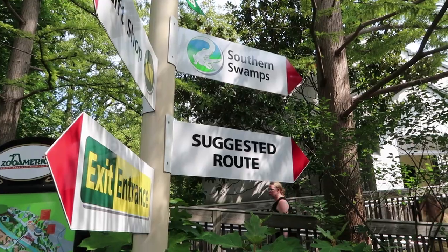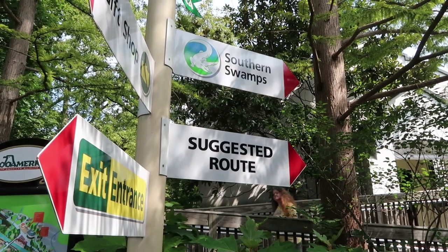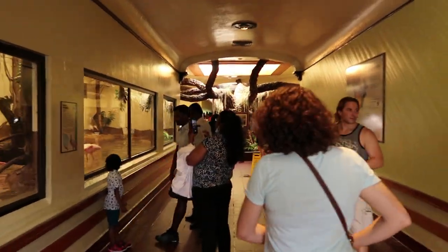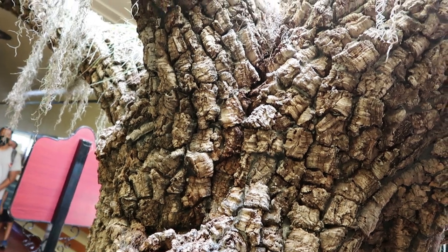As you'll see, you get a stamp on your hand as you're on your way in, and then you cross this pretty cool covered bridge area. Once you do that, you're in the Reptile House — that's the main entrance area. There's a couple indoor exhibits and a couple outdoor exhibits. This isn't a huge zoo, but it is very inclusive.